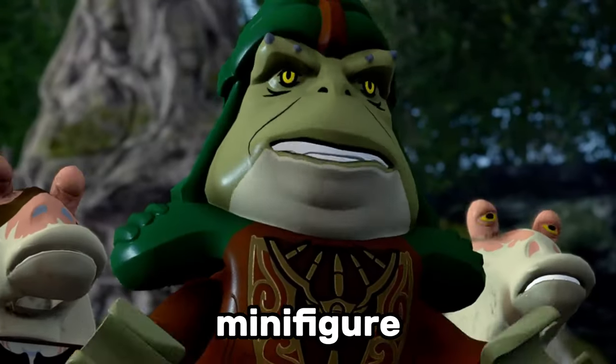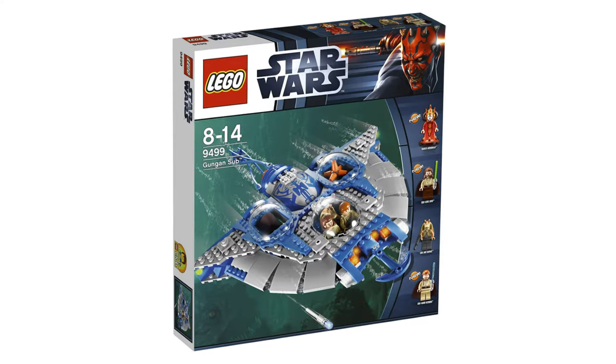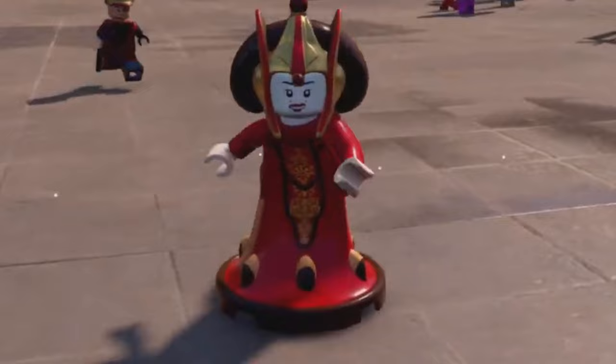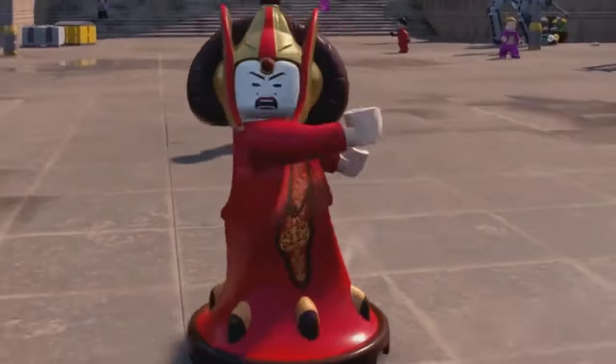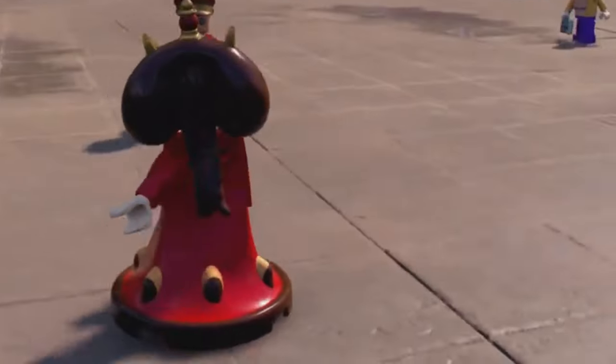Another LEGO Star Wars minifigure we haven't seen in more than a decade is Queen Amidala. This minifigure appeared in the Gungan sub set back in 2012, and it looked incredible. I actually don't know how LEGO could improve this minifigure, but it will be great to see Queen Amidala in a set again.